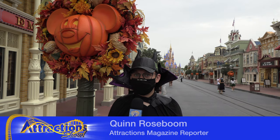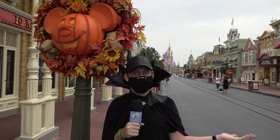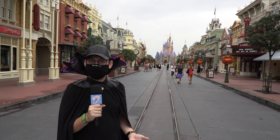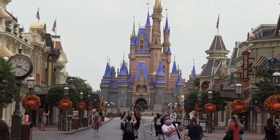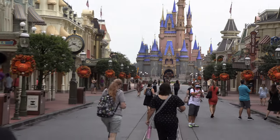Halloween has begun here at the Magic Kingdom, and while there isn't going to be a party, we still got decorations, characters, treats, and more. This is actually my first time back to Magic Kingdom since March. I haven't seen the new paint job yet — it is really amazing. I like the pink, and of course I love the Halloween decorations. That's the most important part of the fall season here on Main Street.